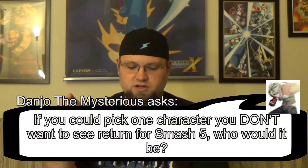Last question this week comes from DanjoTheMysterious, who asks: If you could pick one character you don't want to see return for Smash 5, who would it be? Corrin.